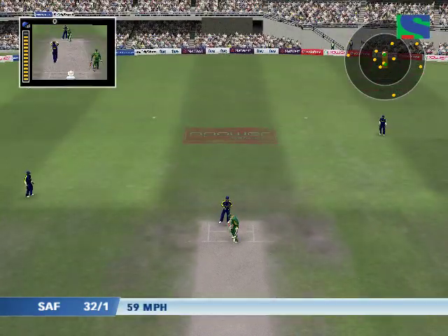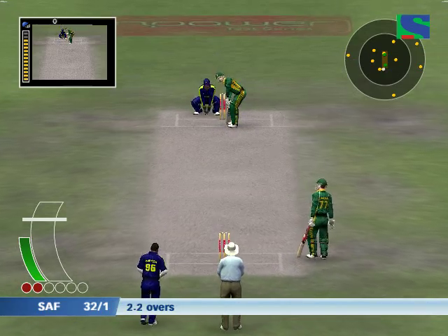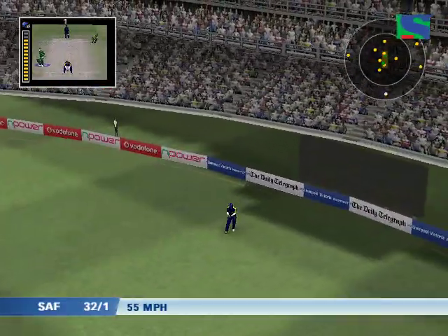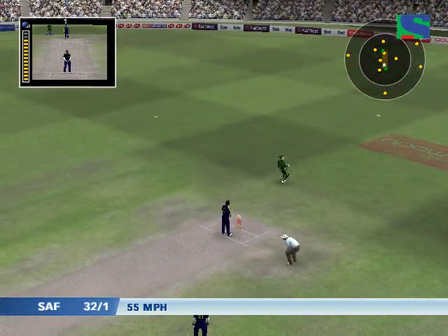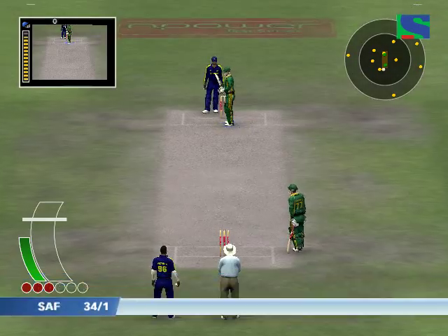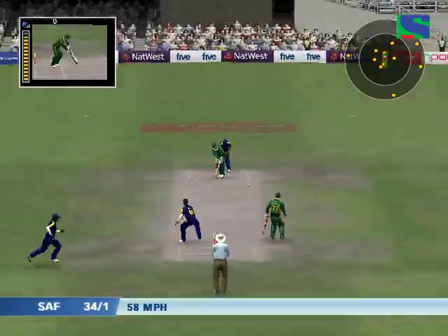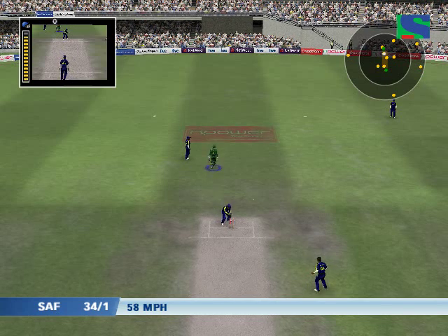Tried the arm ball there. Should be some runs here — fielded by the man out at long on. Callis moves into double figures with those runs. I think he was easily back in the crease there.